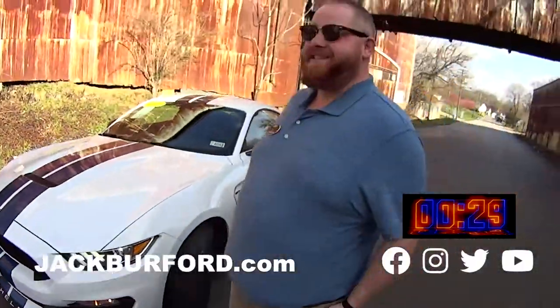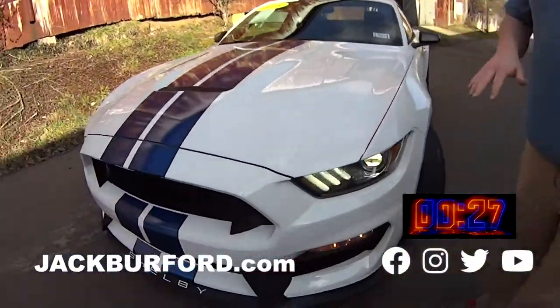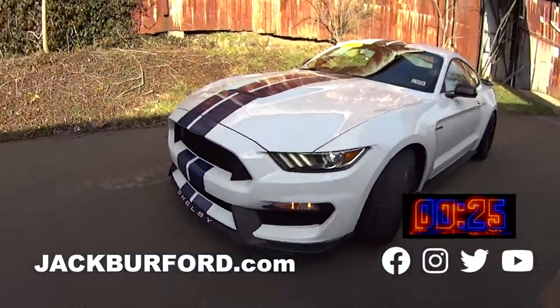Hey, in case you missed it, here's another 30-second walk-around video. JJ, tell us about this. Check it out — it's a 2018 Shelby Cobra GT350.